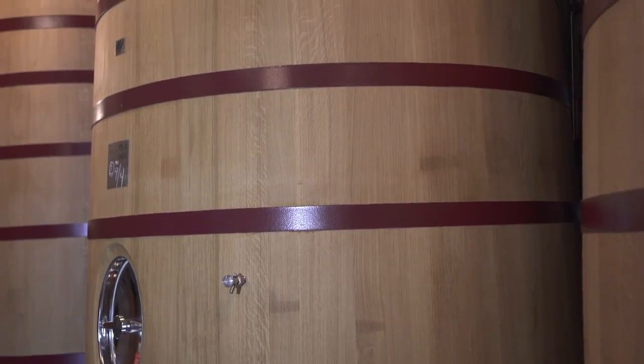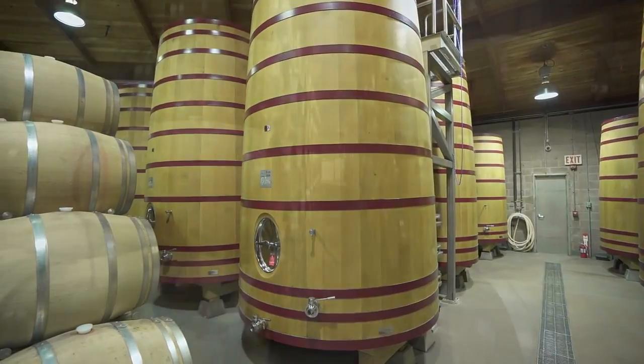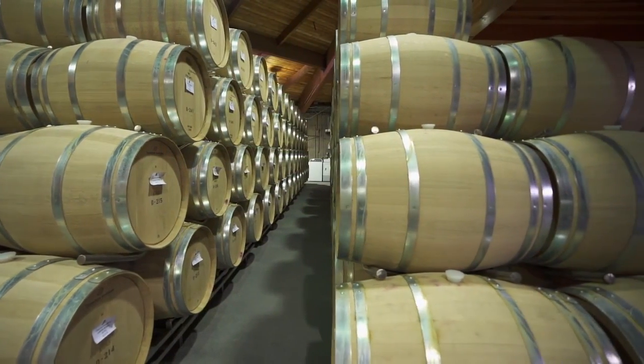Once the fruit is drained and pressed, it will spend about a full year in oak upright tanks, and then it's barreled down into French limousine oak where it spends a full three years, or 36 months, aging. I don't know anyone else in Napa Valley who's aging wine quite that long.